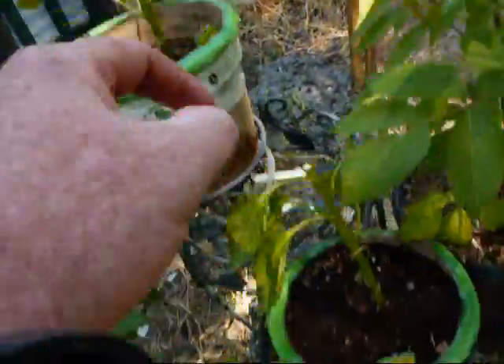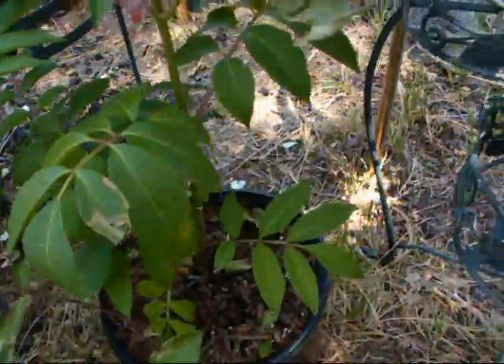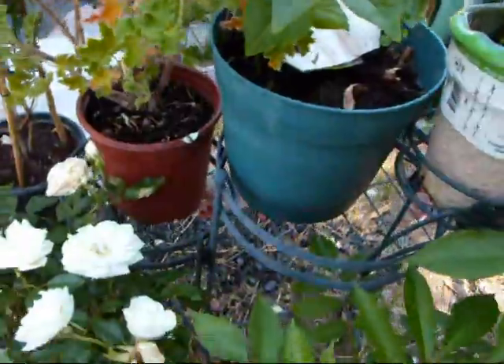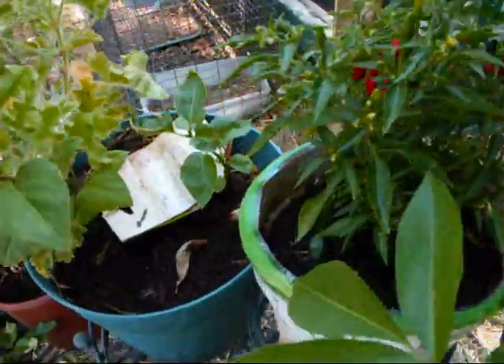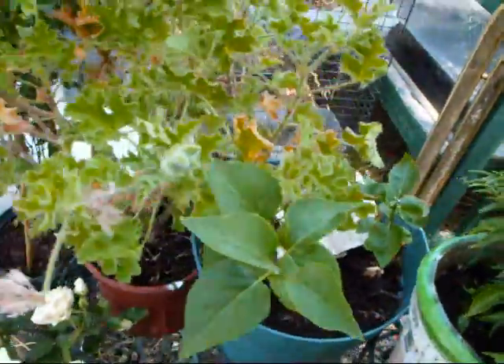That's an Anaheim pepper right there — Anaheim hot pepper. Some hot banana pepper right here did the same thing. This one probably stands a better chance since it has more leaves that are still good. Some cuttings we got from a friend. Don't know what it is — a wife will know.